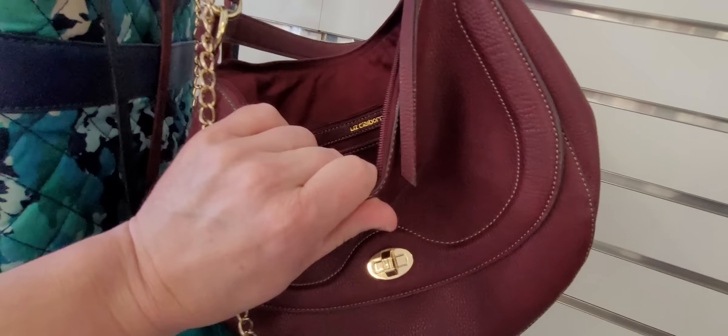Liz Claiborne. Look at this one — I've had a purse similar to this before where it's like a woven leather. The one I had, though, things could fall through it. Let's see if this is branded. It's not branded, but it's still a cool purse.